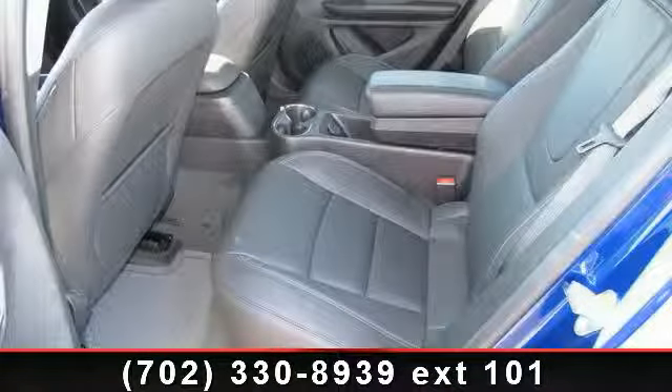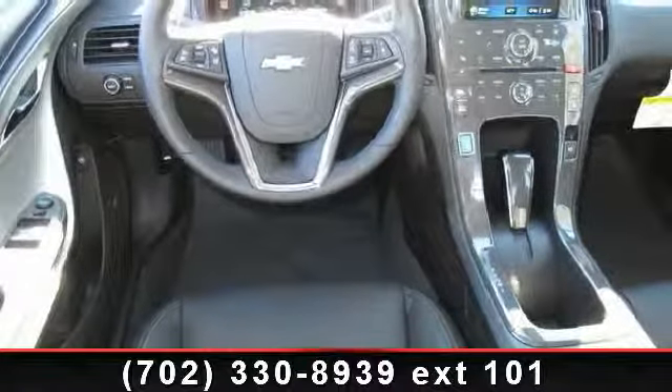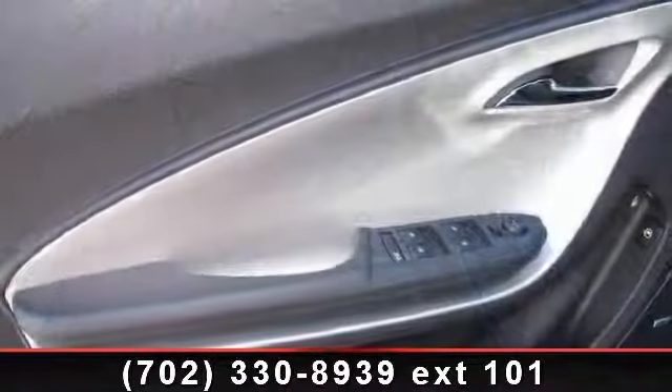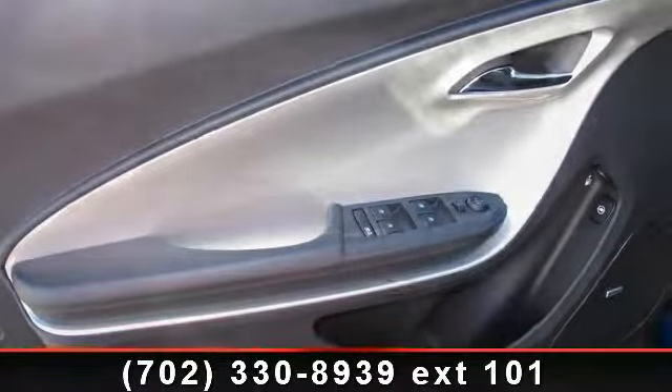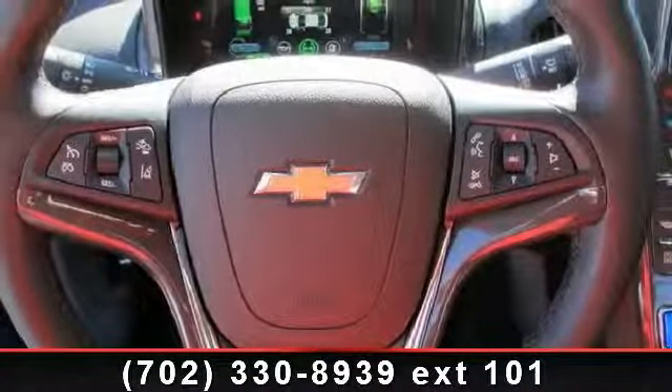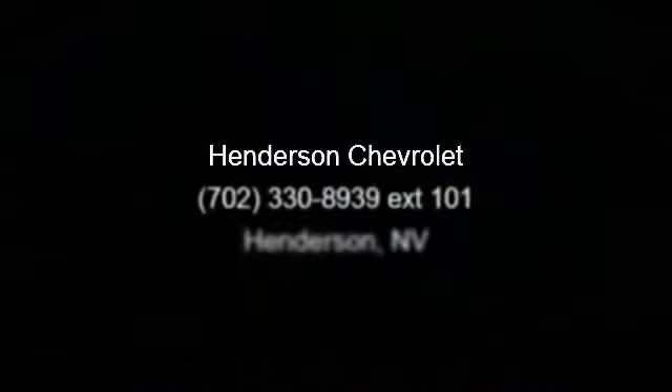Let us put you in the driver's seat today. Call or click to contact our dealership. Thank you for being here.